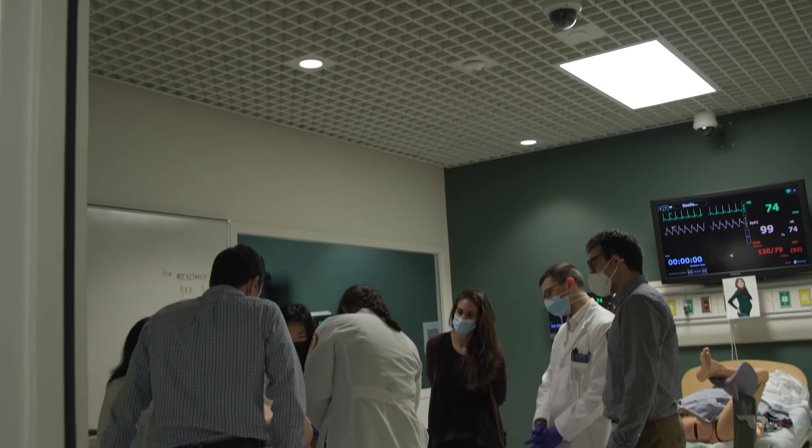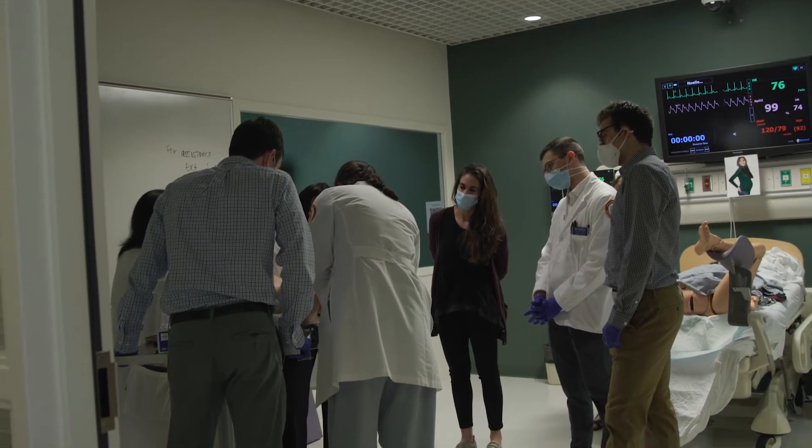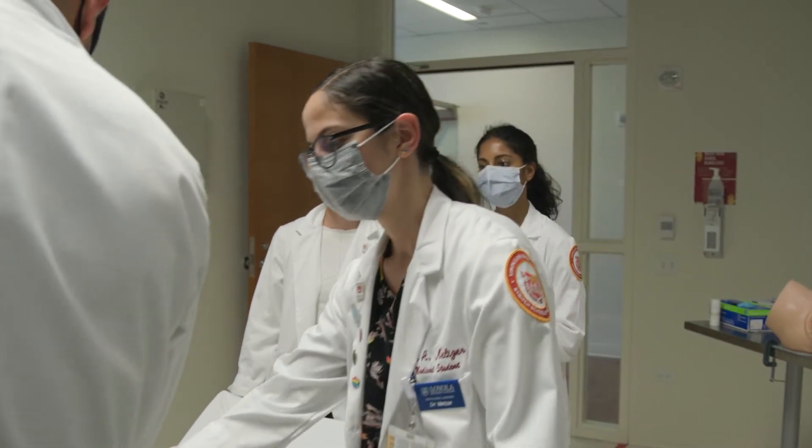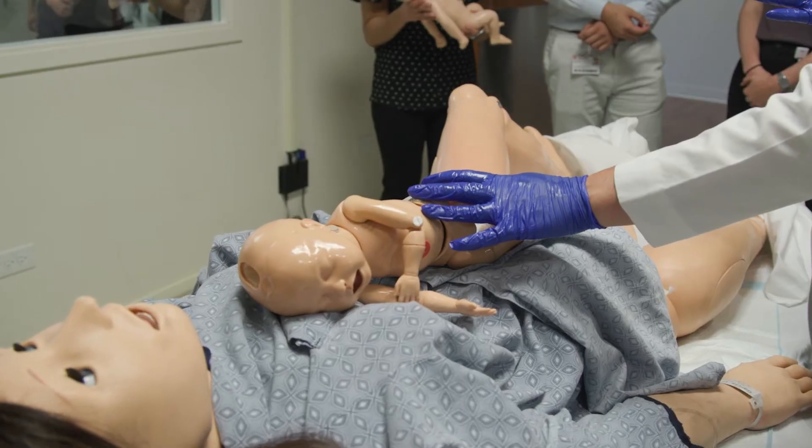Even when I was a student at Stritch, I remember that concept that simulation is a safe place, and I think it has to be, because otherwise people aren't free to explore and make mistakes without the consequences of those mistakes.